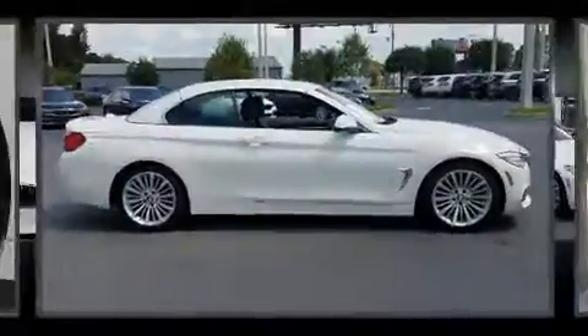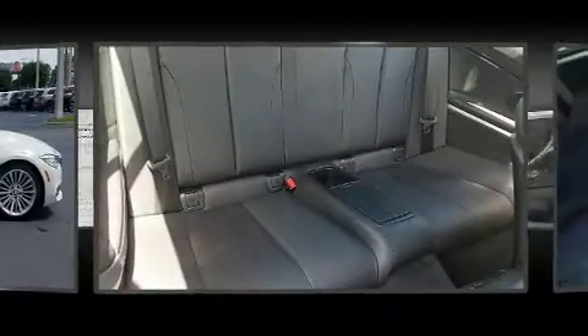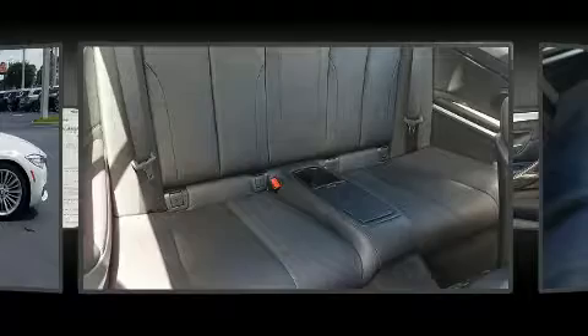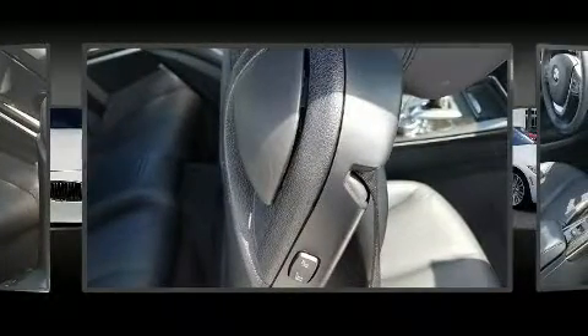All of the premium features expected of a BMW are offered, including one-touch window functionality, front dual-zone air conditioning, a power convertible roof, and power front seats.